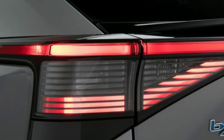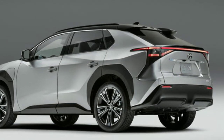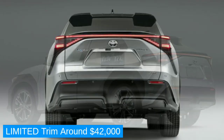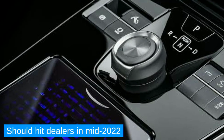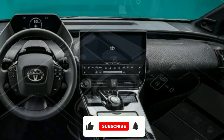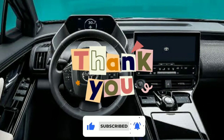There is no official pricing revealed yet for the new Toyota BZ4X, but we expect the base XLE trim will be around $37,000 and the Limited trim around $42,000. Toyota says the BZ4X should hit dealers in mid-2022. That's the end of this video — thanks for watching, please consider subscribing, and see you in the next video.